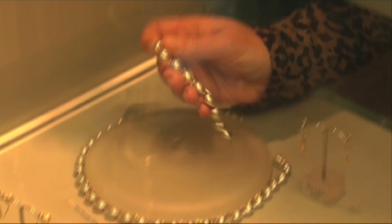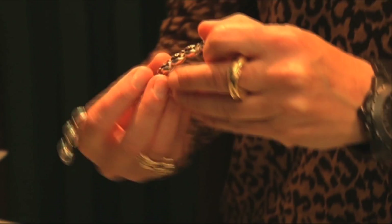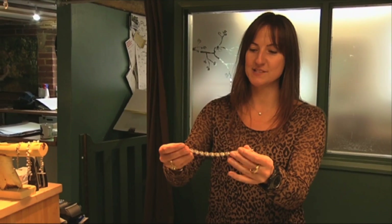Then we've got one here which is like a seed pod, where we've literally got silver seeds that are sprouting 18 karat yellow gold, and that links it all together.